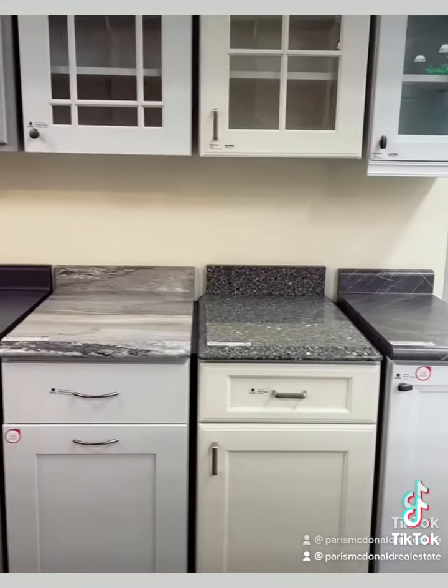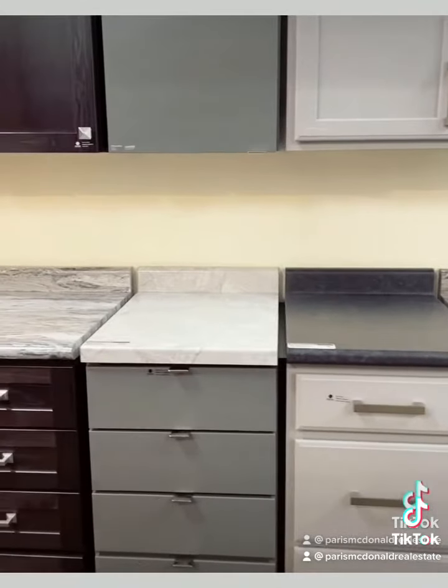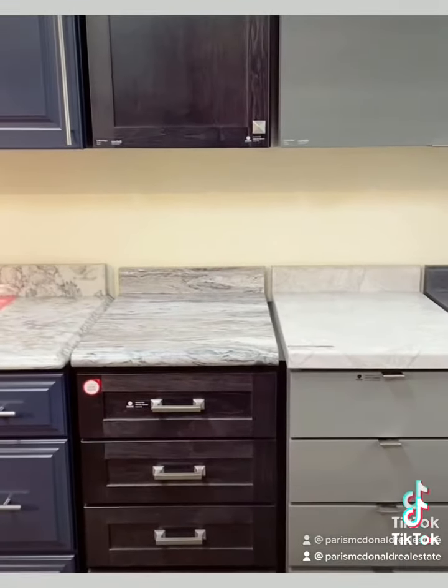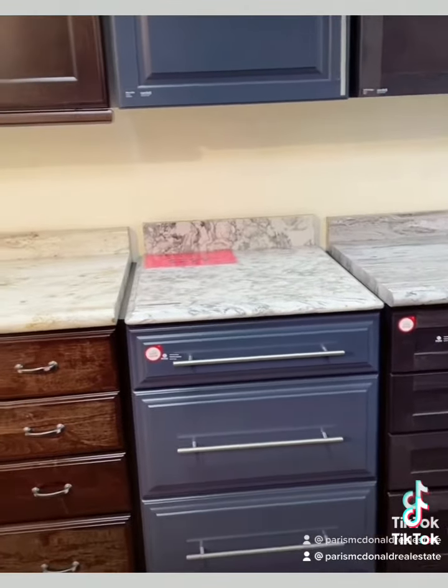Now we are in the kitchen. Another inexpensive upgrade would be to paint the cabinets. You can either use a traditional color like white, eggshell, or wood. Or if you want your kitchen to pop a little more, this color blue is great too.